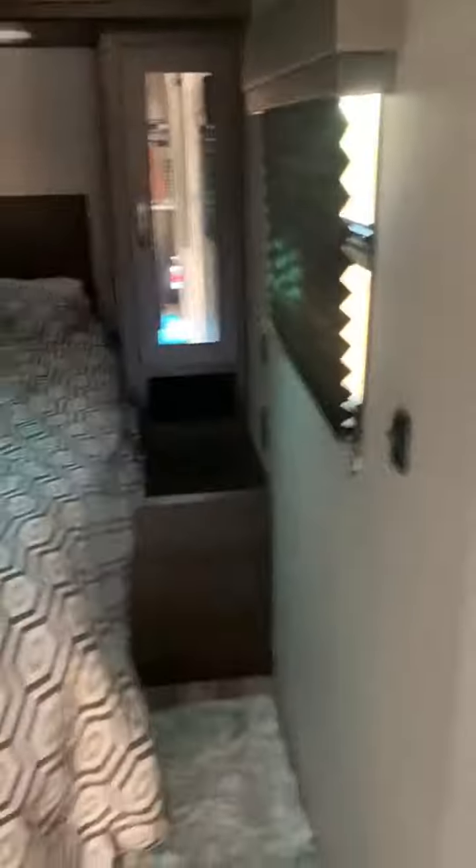And then you come back into the master. You got a little cabinet on each side of the bed and then one on each side up top. And then you've got more cabinet space and more drawers over there. So there you go — that's the trailer.